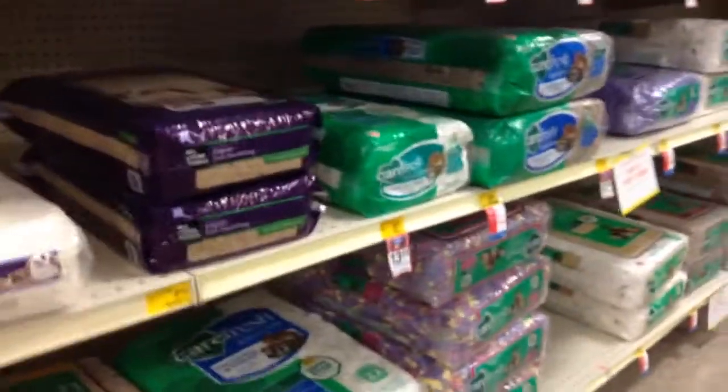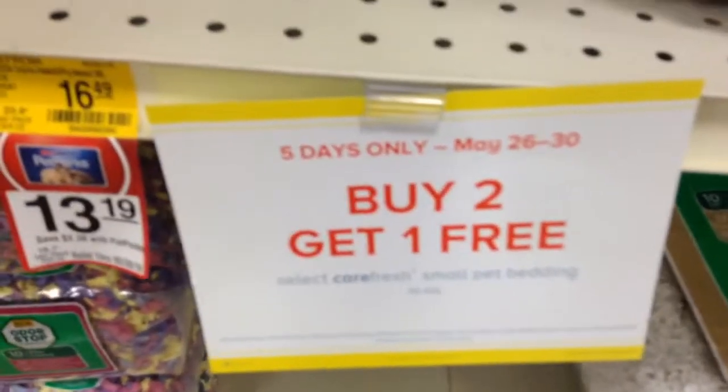Okay guys, I found it. Apparently they moved it to the back. So I'm just gonna look for the kind that I need.